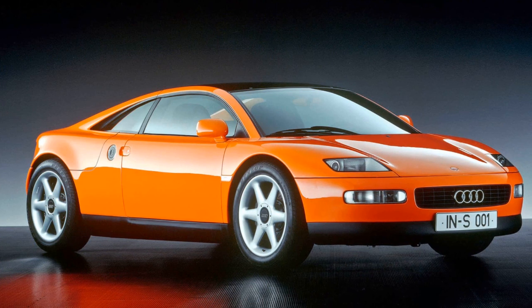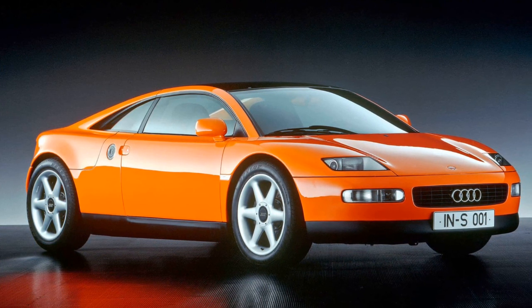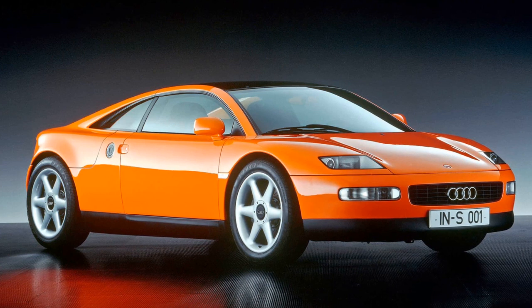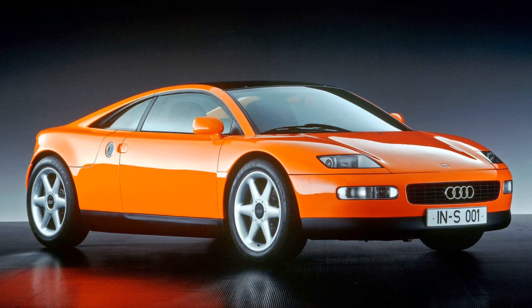Despite its Spyder moniker, which initially confused some as it wasn't a convertible, Audi had ingeniously engineered a removable glass roof that could be stowed away over the rear deck. The design incorporated Audi's distinctive rear lights, a tasteful evolution from the company's previous models.